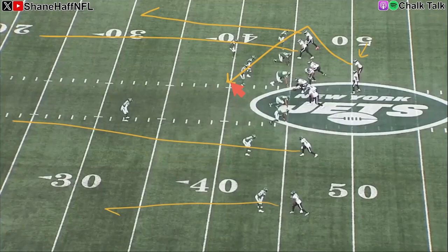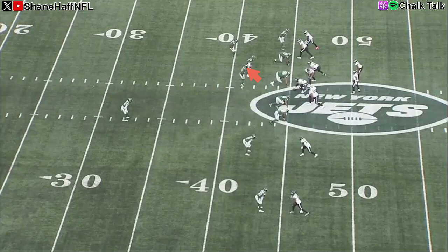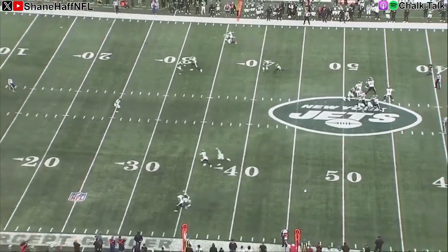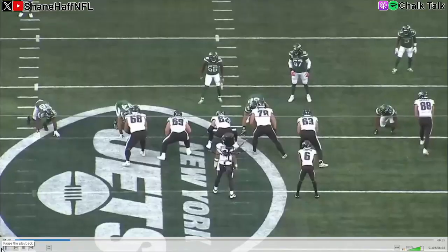Against any type of zone coverage, you like your receiving options on the boundary. Running cover two? We've got a receiver on a comeback route — the safety can't get between these guys, or the receiver can keep going vertical and you turn it into four verts. Showing a single high safety — is this cover three? If it's cover three, we take the seam shot to whichever seam the safety doesn't cover. So you've got your bases covered against zone. And against man, you're going to have Devonta Smith — a wide receiver — running a Texas route, an angle route against a linebacker in man coverage. Props to the linebacker, he does a really good job staying with Smith on this one, but still a nice little play. And this isn't the only time this game we'll see the Eagles put a non-running back in the backfield.